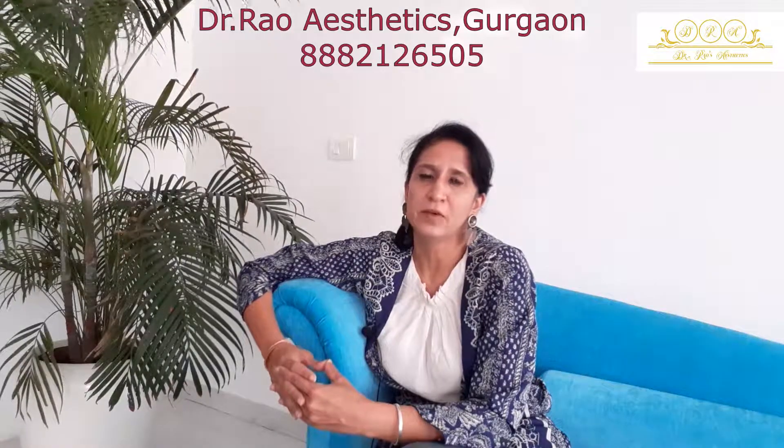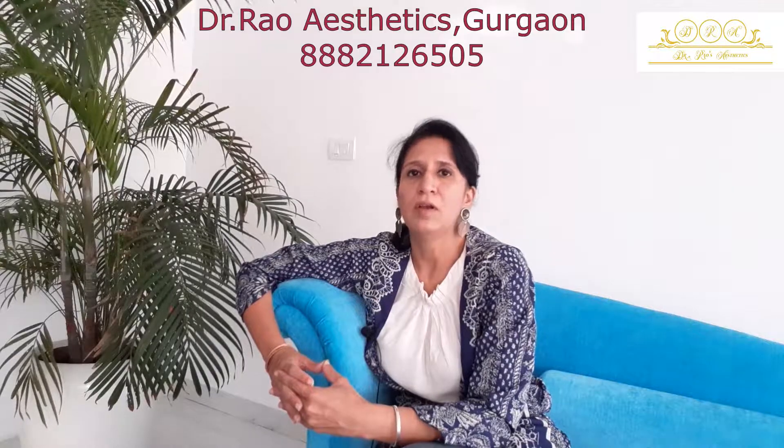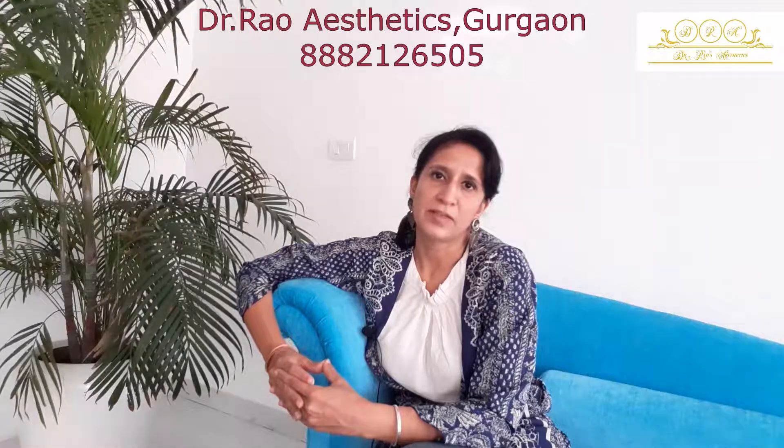If you have any questions, do let me know in the comment section, or you can visit our website or give us a call. All the details are mentioned below in the description. Thank you. This is Jay Shree from Dr. Raoza's Aesthetics.